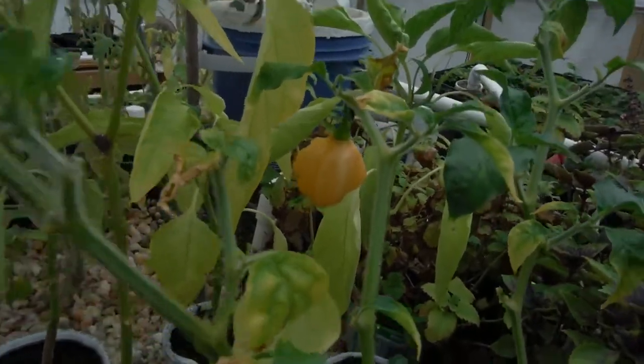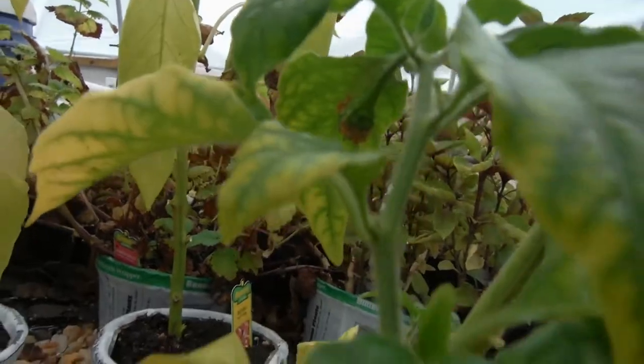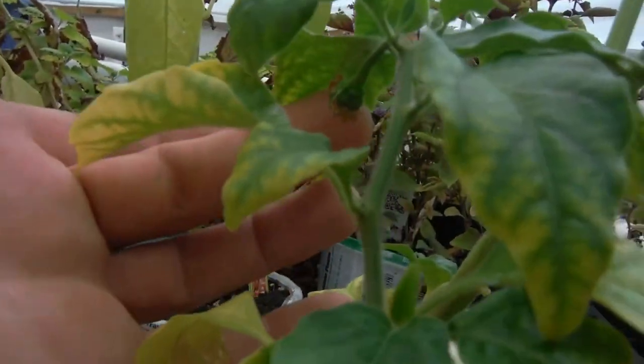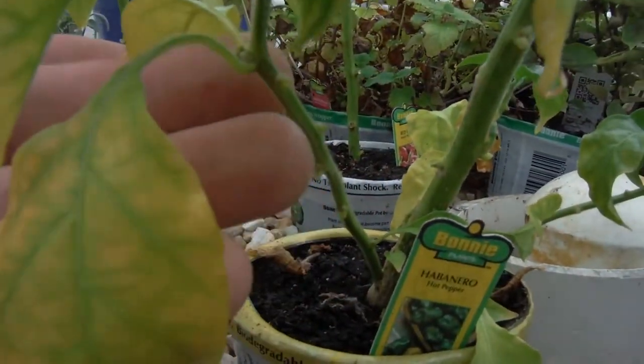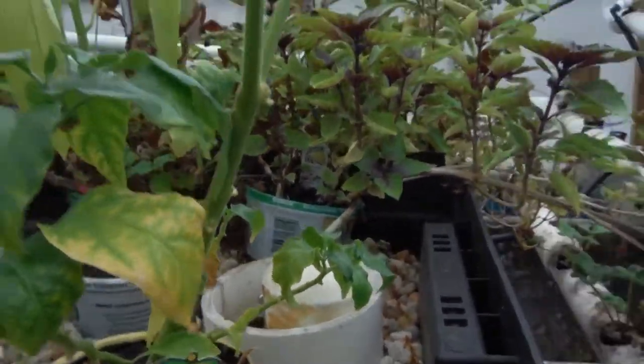Got one habanero right there — I wanna eat that sucker so bad. Got another one right down here — it's just starting to form, and that's on this cool little branch thing right here, which I probably could have cloned, just like that one right over there. Shoulda, coulda, woulda.